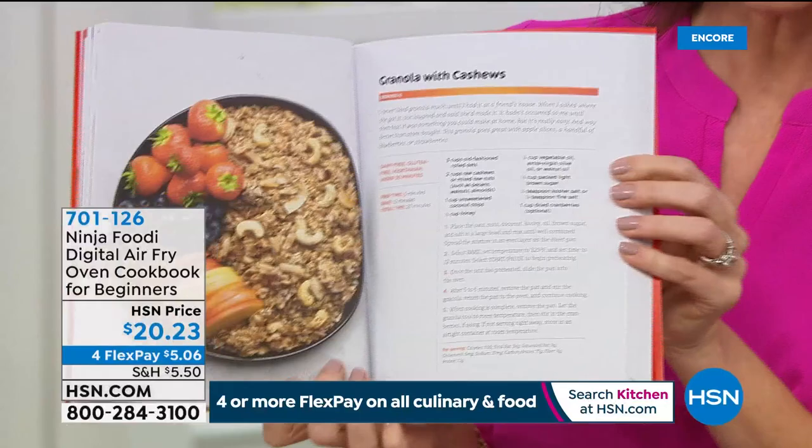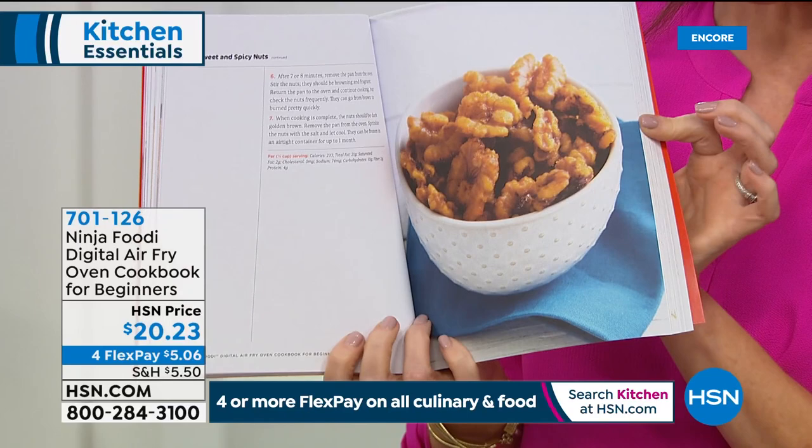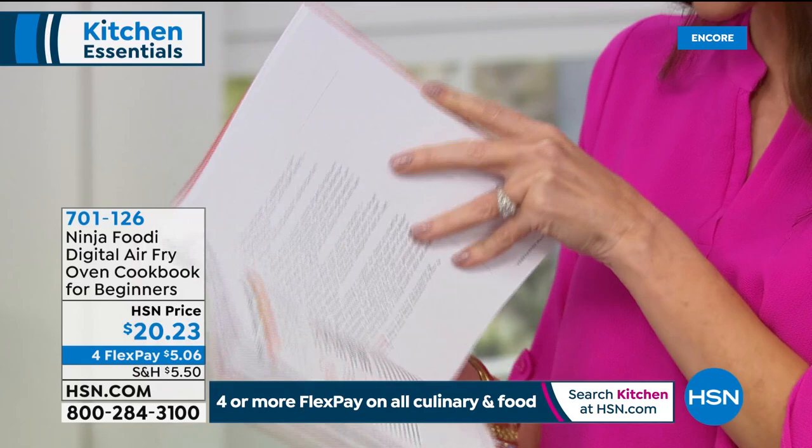I'm scanning through the breakfast section — there's a classic pizza Margherita. I'm looking at all these incredible things and it's making me so hungry. You can go ahead and order yours on the phone or on hsn.com. We'll be right back.